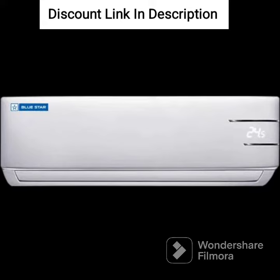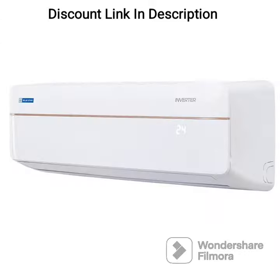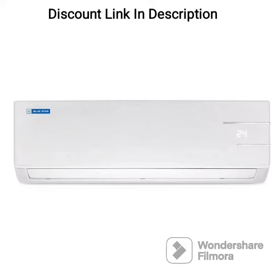The IC412 YNU model of this AC comes with a 4-star energy rating, which means it is energy efficient and can save you a significant amount on your electricity bills. Additionally, the AC comes with a self-diagnosis feature that helps detect any issues and displays error codes on the display panel.